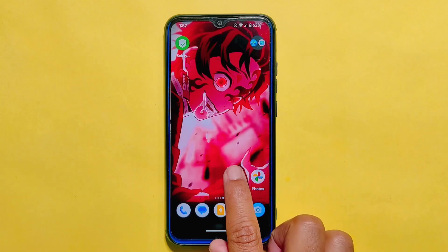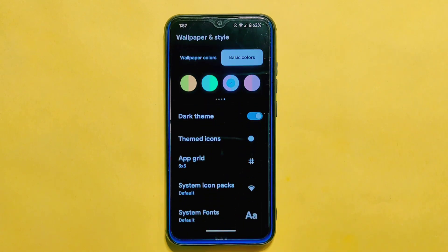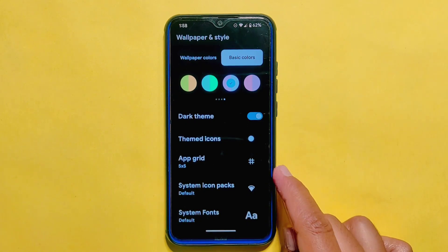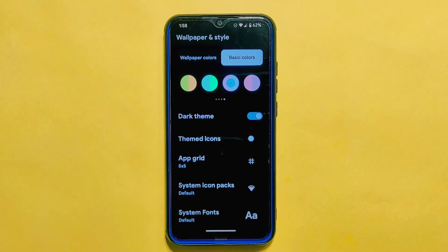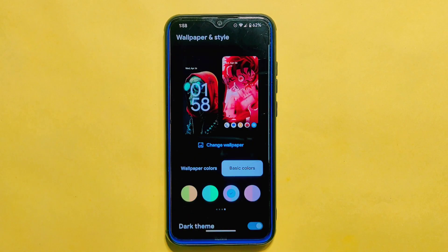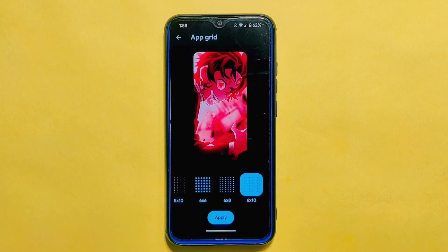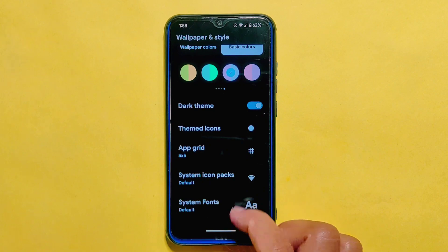Let's talk about the Wallpapers and Styles section in Project Alexa ROM. While there aren't many changes, there are a few noteworthy updates. The basic color option now includes three new multi-color gradient options, which can add a nice touch of color to your device interface. However, the custom themed icon option that was previously available is no longer there, which may be a downside for some users. Apart from that, you can still choose from the same variety of fonts and set the maximum grid size to 6x10, providing enough space for arranging your app icons on the home screen.